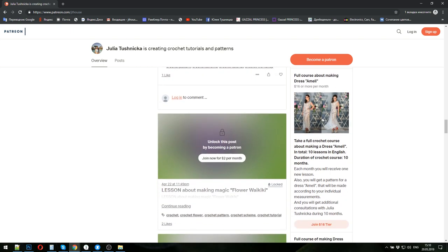The next crochet course is about my favorite dress Amelie — an evening dress made from Italian viscose. In total, ten lessons in English, and the duration of the crochet course is ten months. Each month you will receive one lesson, and I will create the pattern for dress Amelie in your size using your individual measurements. Payment for one month is sixteen dollars.